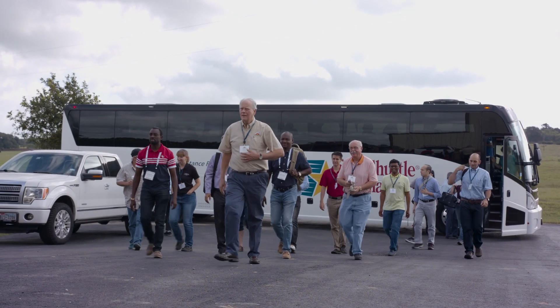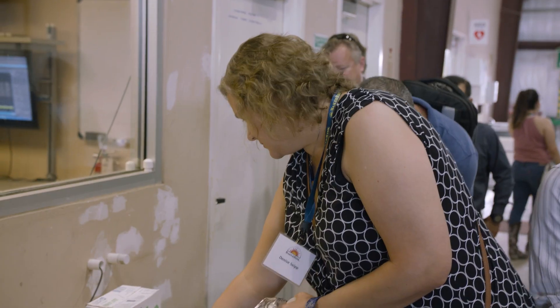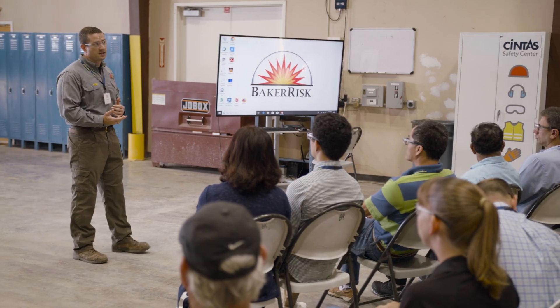Today we're hosting a group of attendees from the ASME Pressure Vessel and Piping Conference. We're going to demonstrate the hazards from an explosion, a high-pressure system failure, and a jetting flammable gas release.